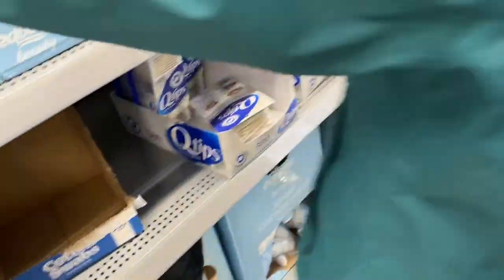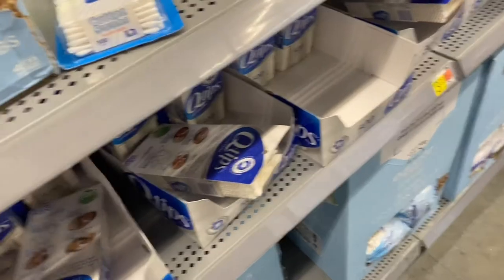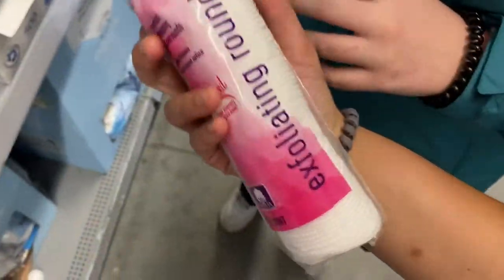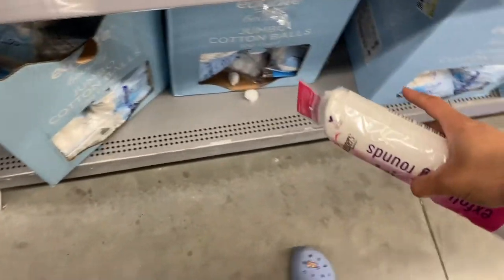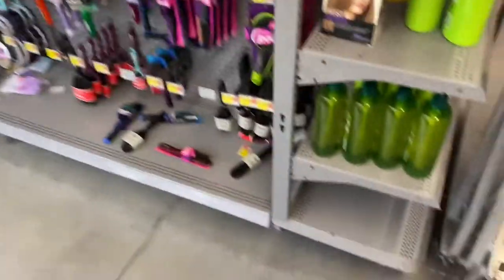I just want the cotton pads — and a pack of cotton swabs. Going with the oval-shaped ones, the bigger the better. Trying to be cheap here — this pack has 750, and this other one only has 80, so obviously getting the bigger one.